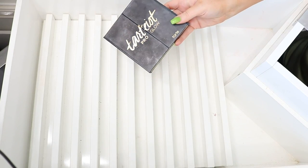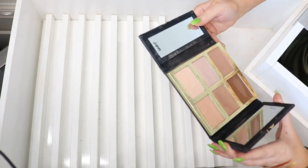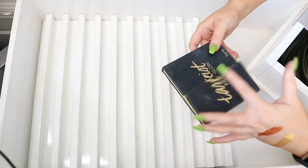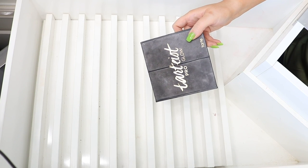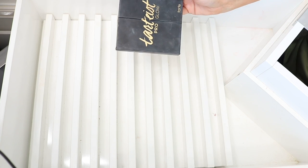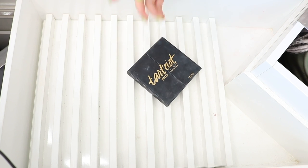Oh my gosh, back here I found my other Pro Glow palette — I was wondering where this went! I'm going to keep this and put it at my beach house because it's one of my favorite contour palettes. I had a second one I was going to donate, but then I couldn't find this one, so I ended up dipping into the new one. It was just hiding at the very back of this drawer.